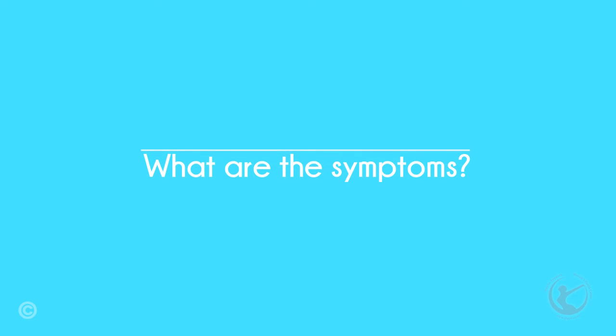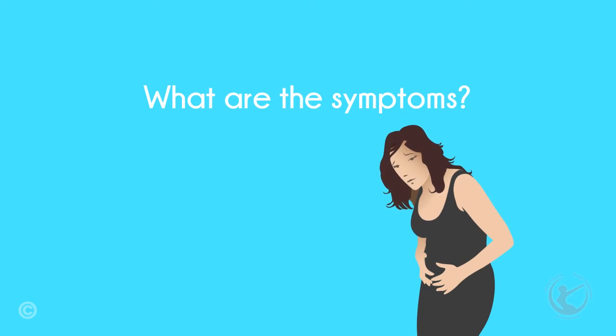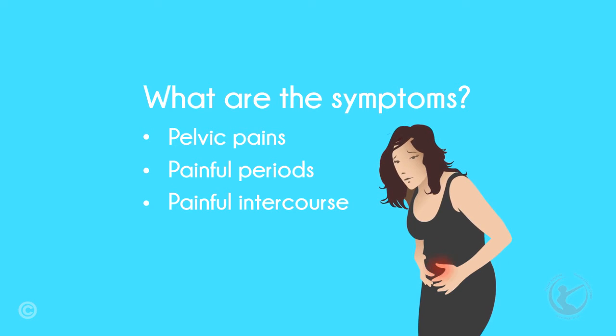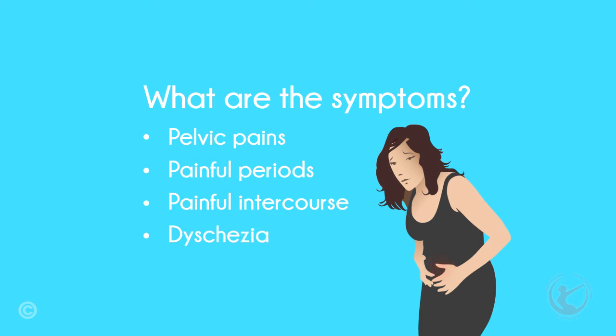What are the symptoms of endometriosis? There are a number of symptoms that have been attributed to endometriosis. However, the classic triad of pelvic pain, painful periods, and pain with intercourse are the commonest symptoms. Other symptoms include dysgezia, which is pain or difficulty in passing bowel motions.